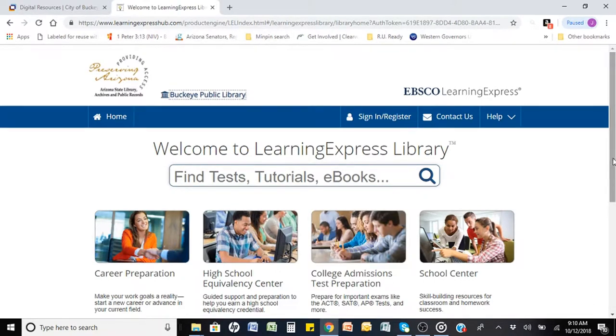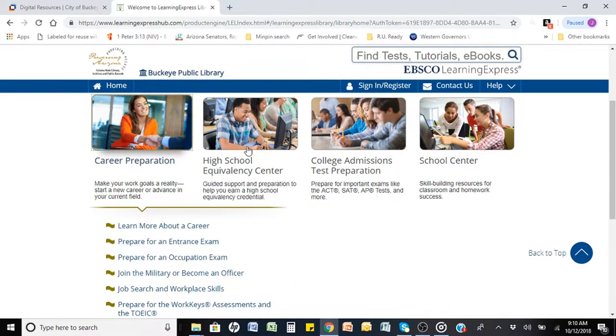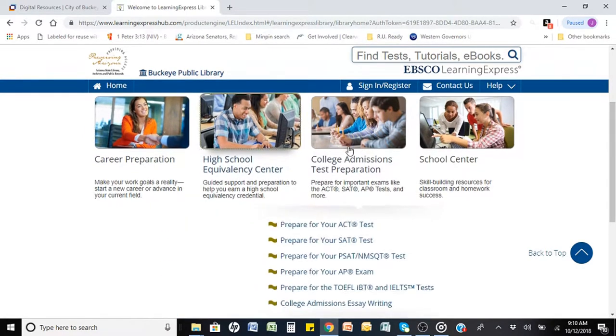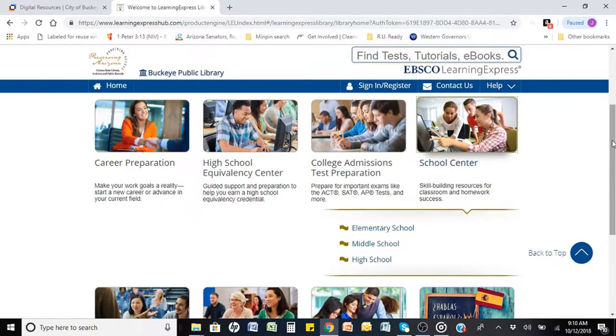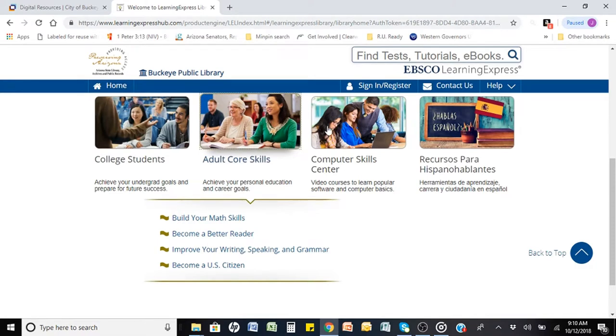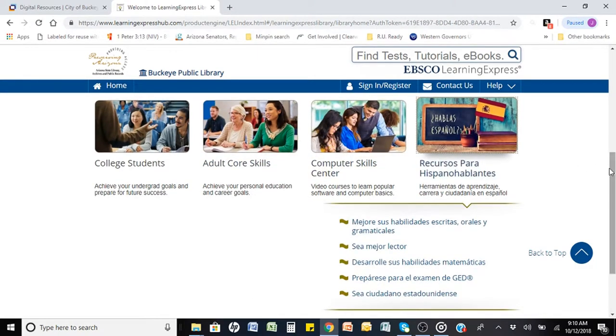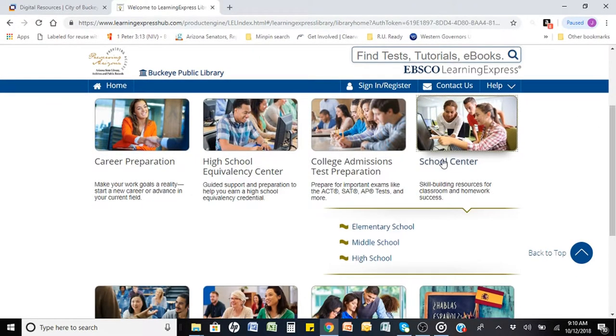Once on the main screen, you will be shown several options based on age and group needs. Each section provides an assortment of tests, tutorials, and ebooks on a variety of subjects. You can choose from career preparation, high school equivalency center, college admissions test preparation, school center, college students, adult course skills, computer skills center, and Spanish resources.